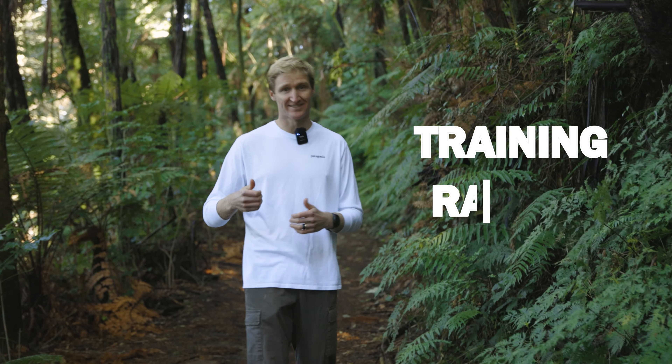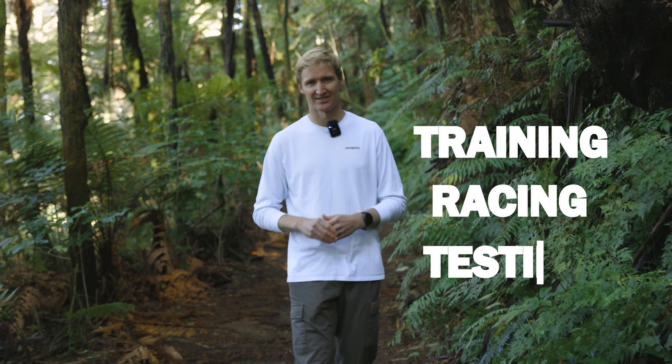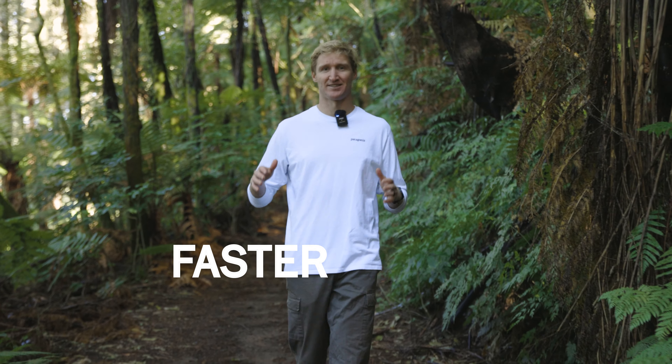I want to teach you something that you don't know by taking you behind the scenes with some training sessions, racing, and subsequent lactate testing with me and Mike, so that you can apply my sport science principles to your own running and be faster now.